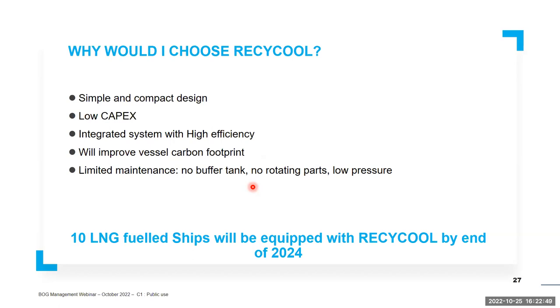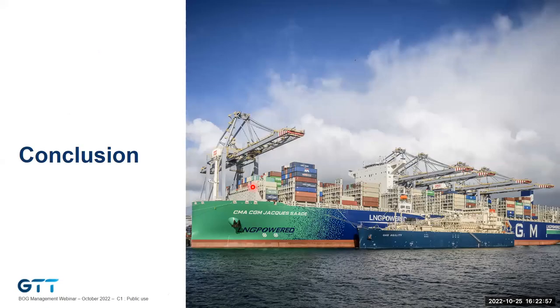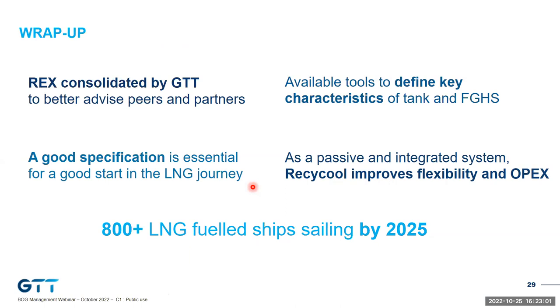Thank you, Abdul. That's an overall wrap-up of this presentation. We have seen there is a strong return of experience consolidated by GTT, and we use it to better advise our peers and partners. We have tools available to define the key characteristics of the tank — different insulation thickness, for example — and the fuel gas handling system. It is crucial to stress that a good specification is essential for a good start in the LNG journey for efficiency.